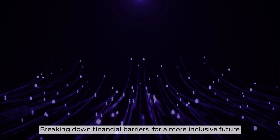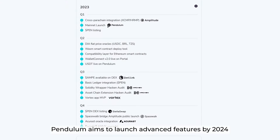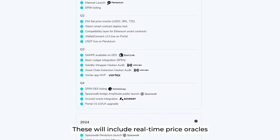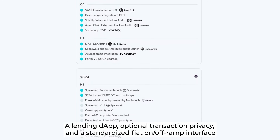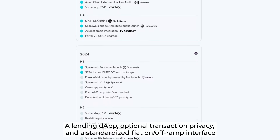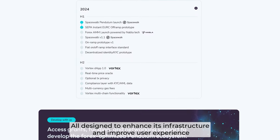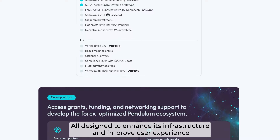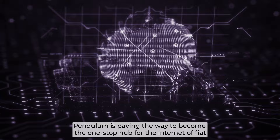Breaking down financial barriers for a more inclusive future, Pendulum aims to launch advanced features by 2024. These will include real-time price oracles, a lending protocol, optional transaction privacy, and a standardized fiat on/off ramp interface, all designed to enhance its infrastructure and improve user experience. Pendulum is paving the way to become the one-stop hub for the internet of fiat.